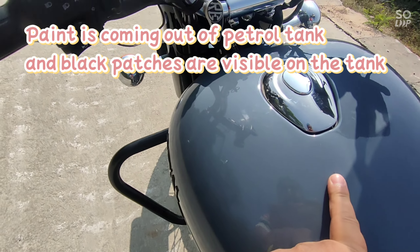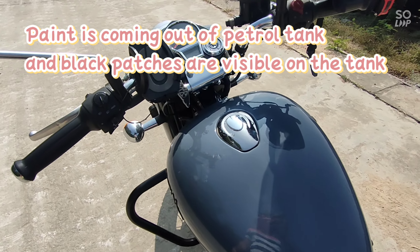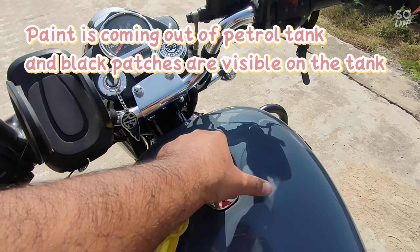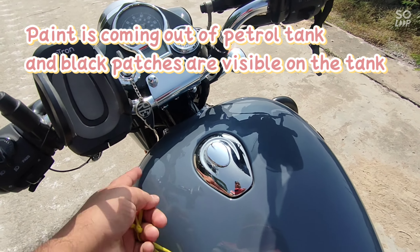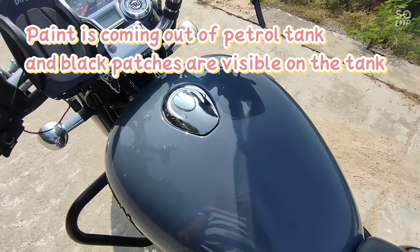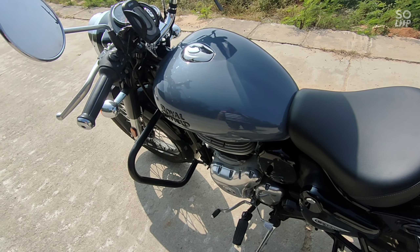On a Royal Enfield tank, which is such an expensive bike — it is 2,15,000 for the basic model, and with on-road price it will be around 2,60,000 to 2,70,000 with loan and all — the paint peeling from the petrol tank is a very big problem.